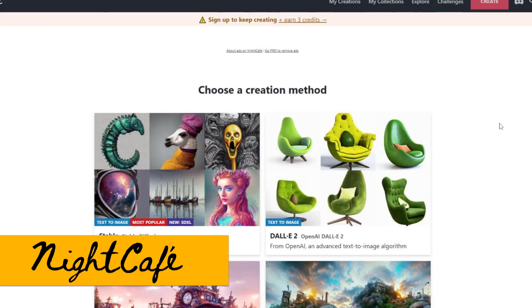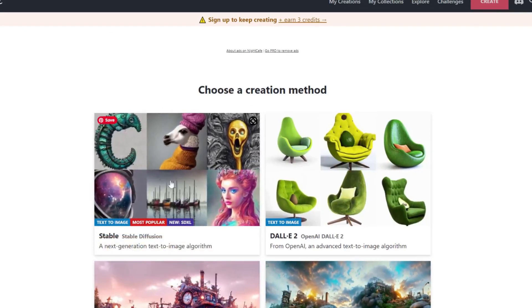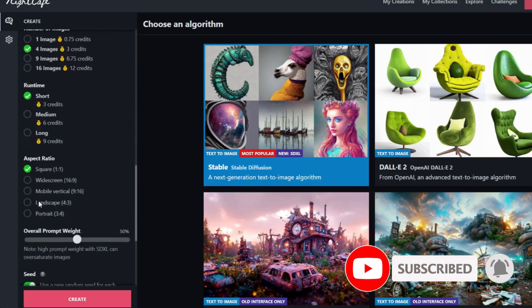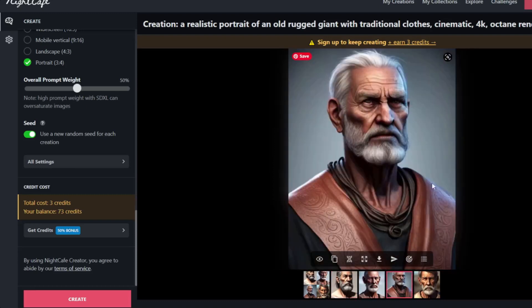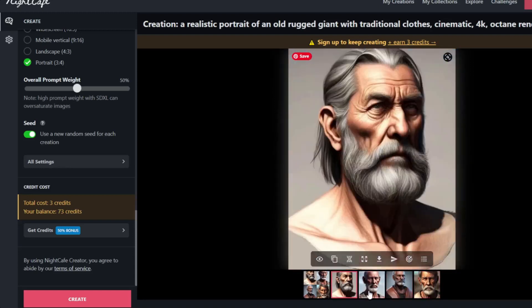Let's try the same prompt at Night Cafe. I'll choose the stable diffusion one and select the SDXL beta. I'll add the prompt, do 4 images, portrait mode. Create. Not too bad — this one actually has traditional clothes. It's not as realistic as Leonardo, but actually a very nice generation.